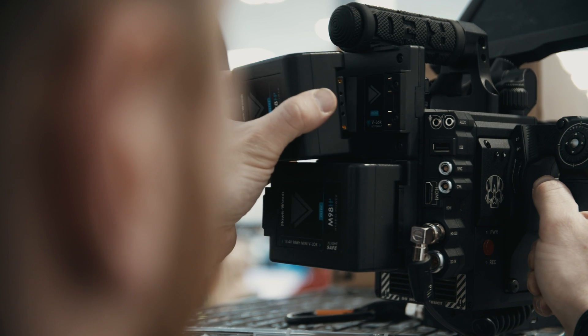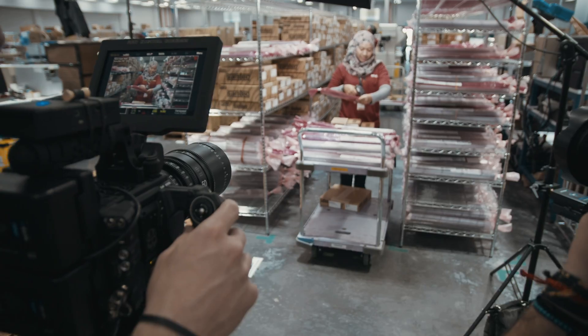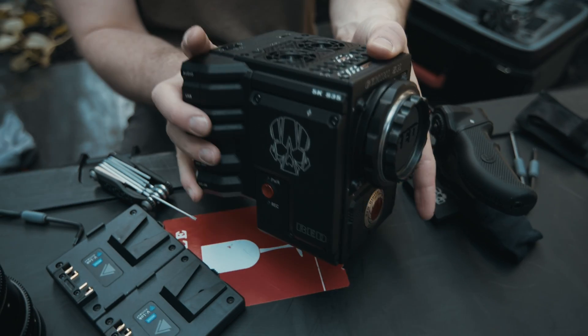With these Hawkwoods batteries, it comes with all the standard features you'd come to expect from most V-mount batteries. You've got D-Tap on the top and a battery indicator to show how much life you have left. One of the other products that Hawkwoods offers that we've implemented into our productions is a hot swap plate for the back of our camera.